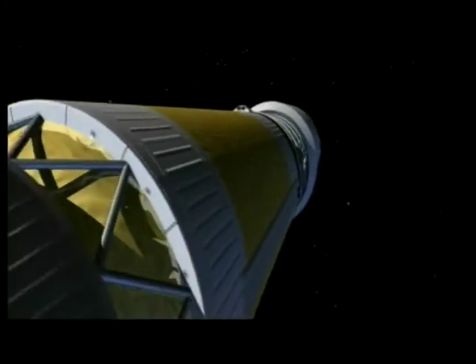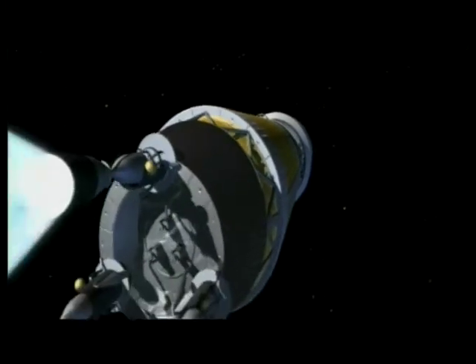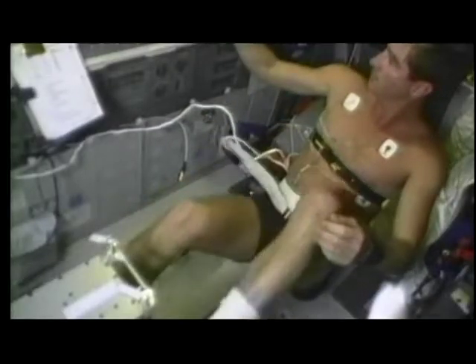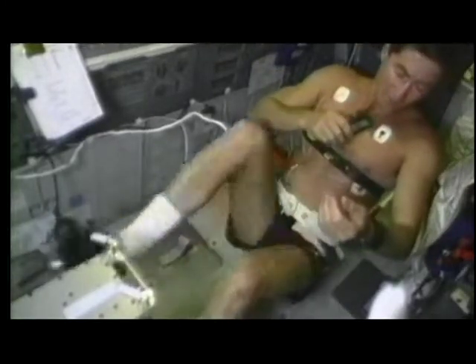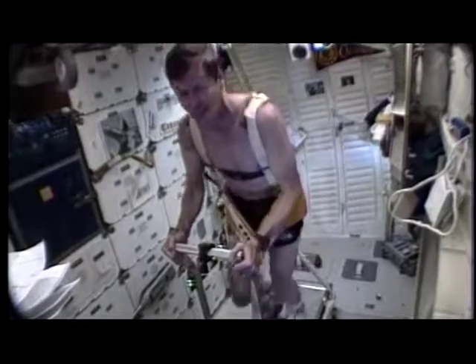Food is vital for survival here on Earth, but is even more important in some respects in space. Its preparation, quantity, and quality are critical, and can affect astronauts on a physiological level. One of the most crucial problems on long missions is bone loss.